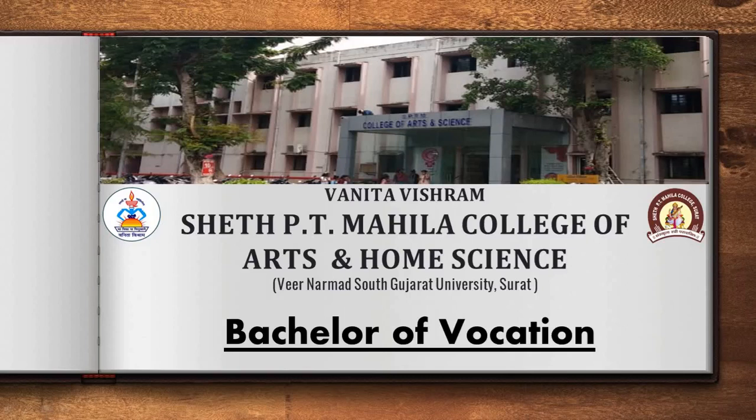Good morning, everyone. In this presentation, I would like to introduce my college, Shed P.T. Mahila College of Arts and Home Science to all of you, and also tell you about the various courses that we offer.